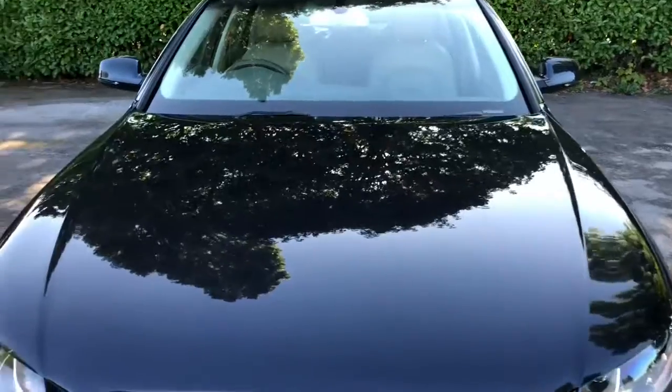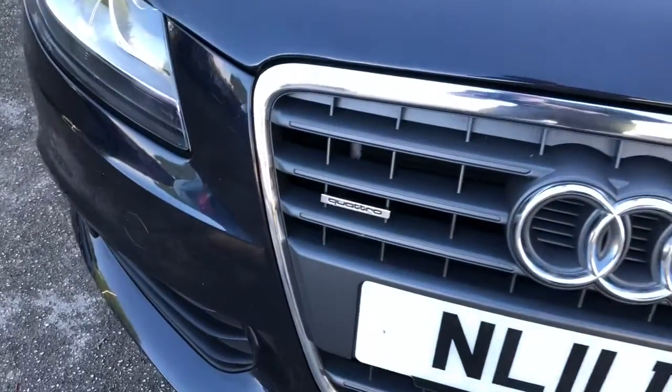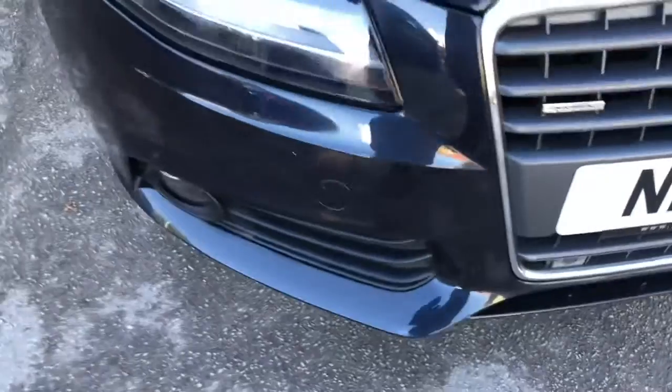The Audi A4 is probably the best all-rounder in its class, offering space, build quality, and comfort.